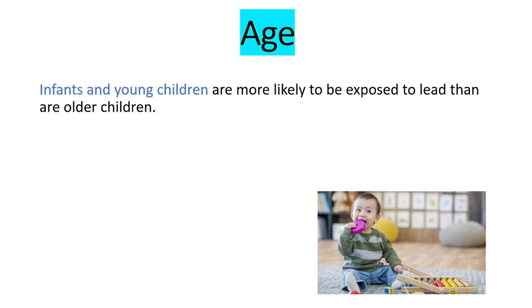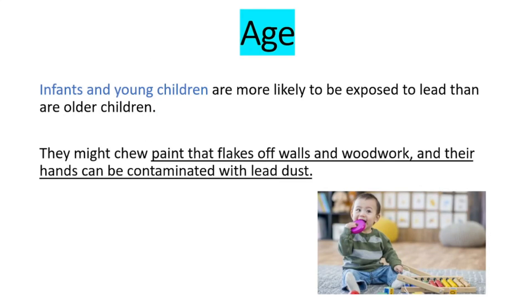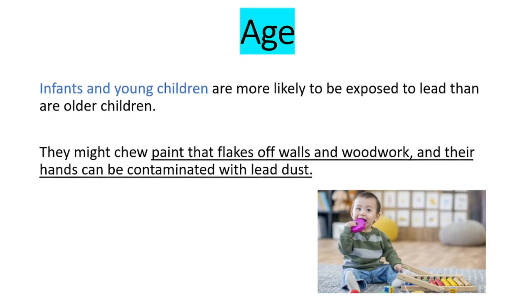There are some risk factors. The first one is age. Infants and young children are more likely to be exposed to lead than older children. They might chew paint that flakes off walls and woodwork, and their hands can be contaminated with lead dust.